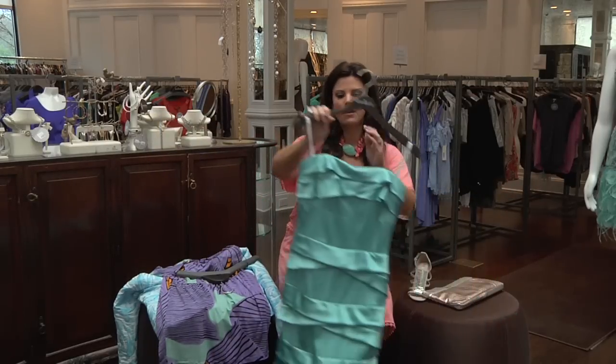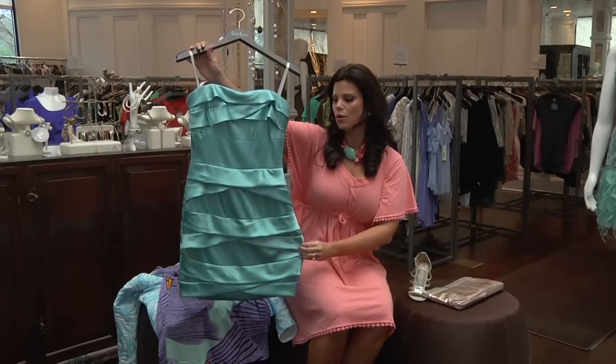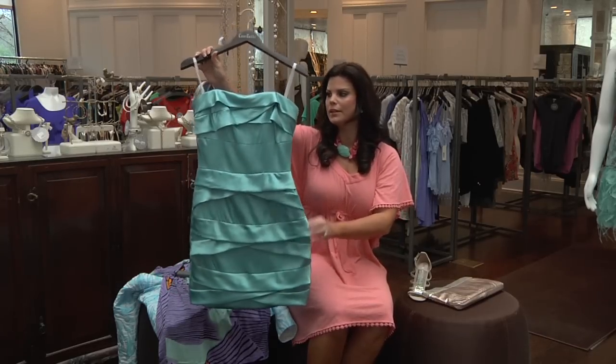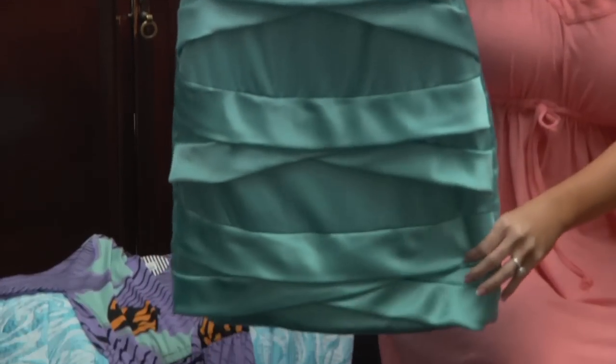When you come to Coattails you can't forget about their cocktail looks — I think that's what they're most known for. I'm loving this beautiful color; it just looks good on almost anybody. The price on this dress is $325.